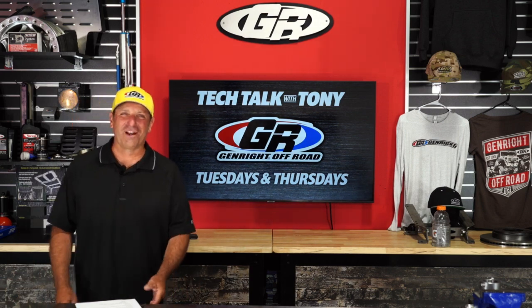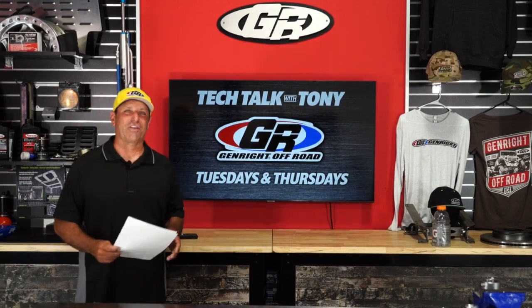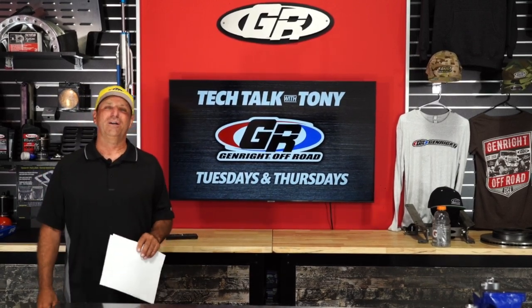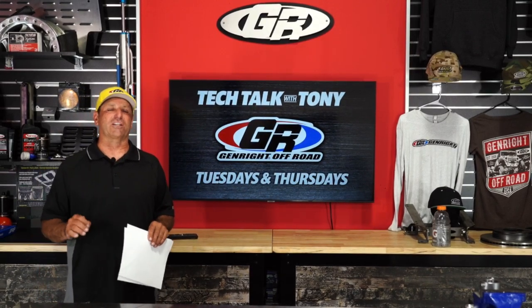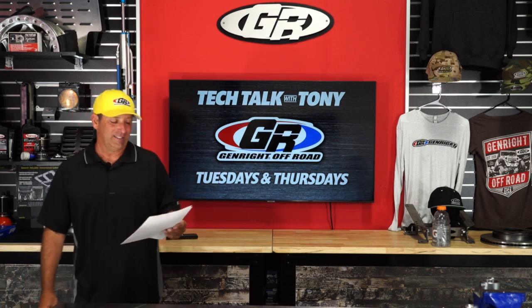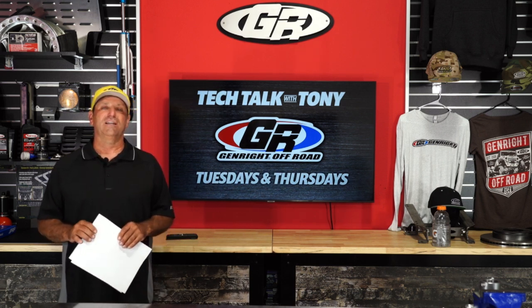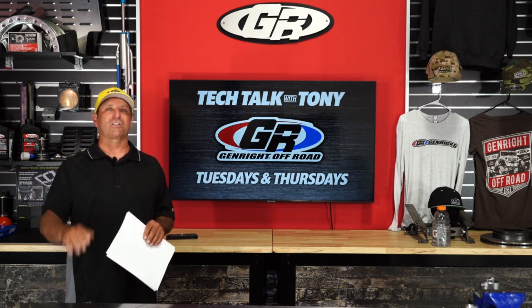Good afternoon everybody, it is Tuesday July 27th. Thanks for joining me, I'm Tony Pellegrino and this is part of a live Tech Talk that we do every Tuesday and Thursday. Today being Tuesday, we have just come back from Jeepers Jamboree and I want to show you guys some pictures and tell you all about it.